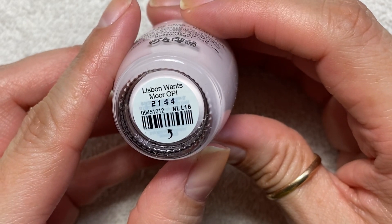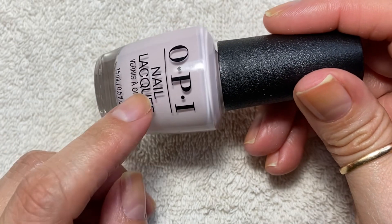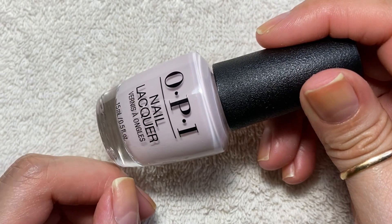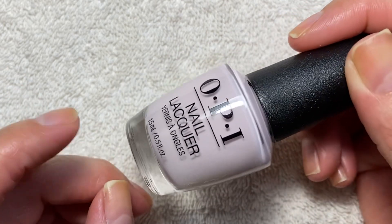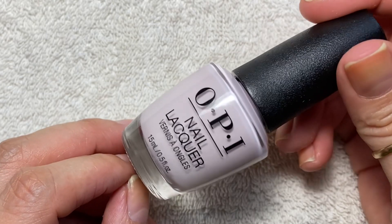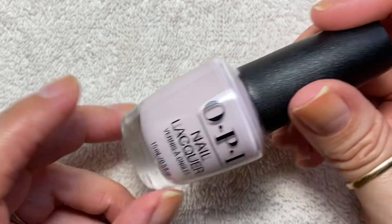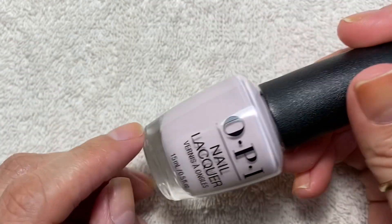I also have Lisbon Wants More by OPI. It's funny because I had forgotten about this one at TJ Maxx, and yesterday when I went to Walmart I bought it again — they had it on their discount section for three dollars. So if you check out their discount section, they might have this one for three bucks.